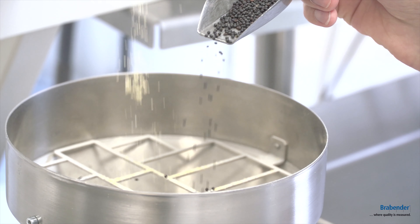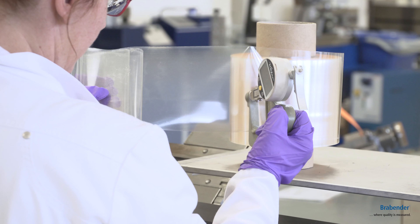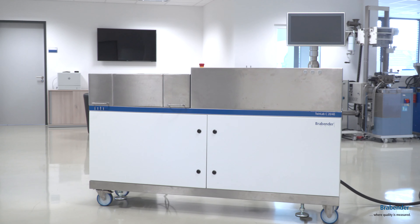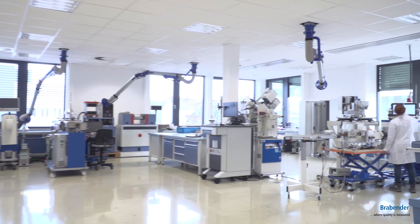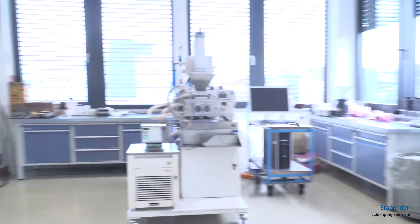Would you like to evaluate which measurement system is the optimum for your specific raw material or application? Do you have an innovative idea and would like to run test batches on an extruder? Brabender is your reliable partner for your R&D and product development. Today we would like to take you on a tour through our laboratories and show you our facilities and equipment.